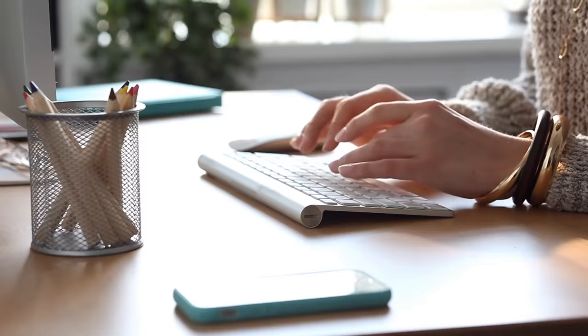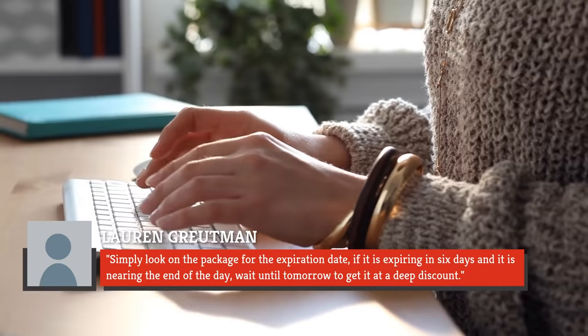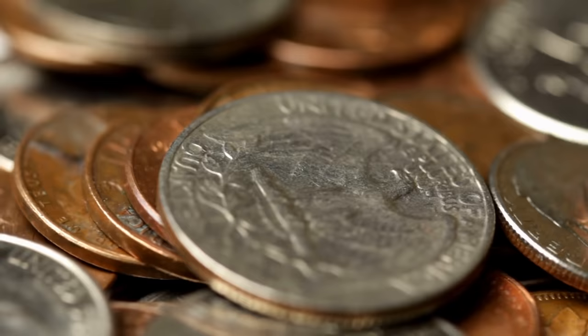According to food blogger Lauren Grootman, simply look on the package for the expiration date. If it is expiring in six days and it is nearing the end of the day, wait until tomorrow to get it at a deep discount. Though Lovin' White Bread is priced at less than a dollar to start with, isn't there always a thrill in getting a discount anyway?